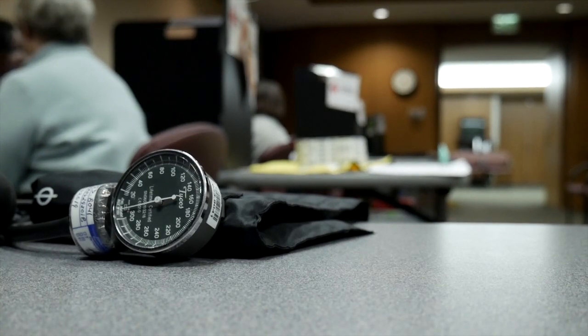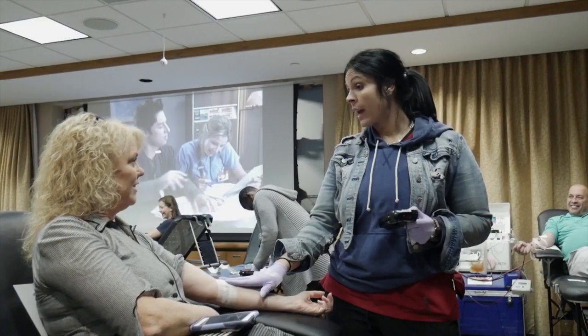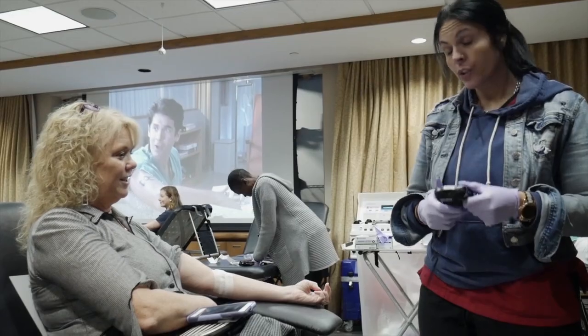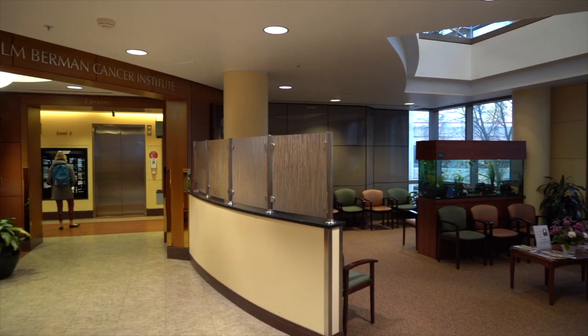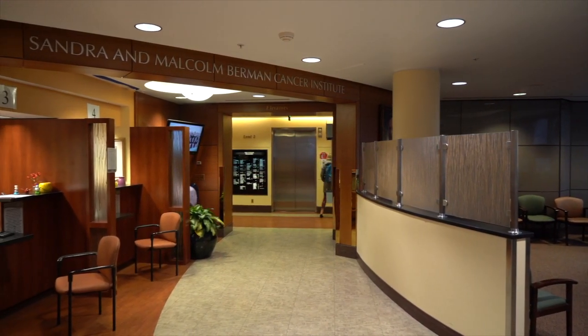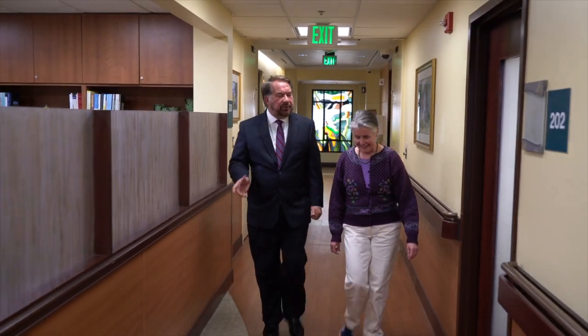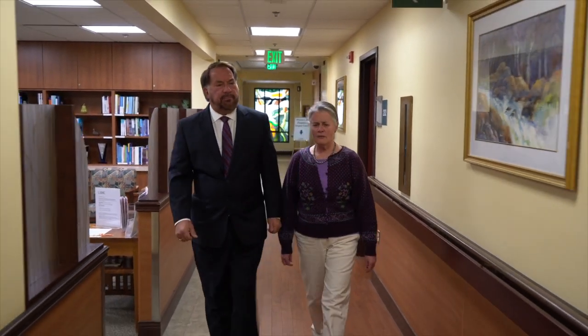Most people know about the need for blood donations when it comes to major catastrophes and emergency situations, but some might not realize just how great of an impact they have on everyday situations. I sat down with registered nurse Judy Feeney at the Sandra and Malcolm Berman Cancer Institute at GBMC to learn about how blood transfusions are used to help combat side effects of some cancers and the treatments used to fight them.